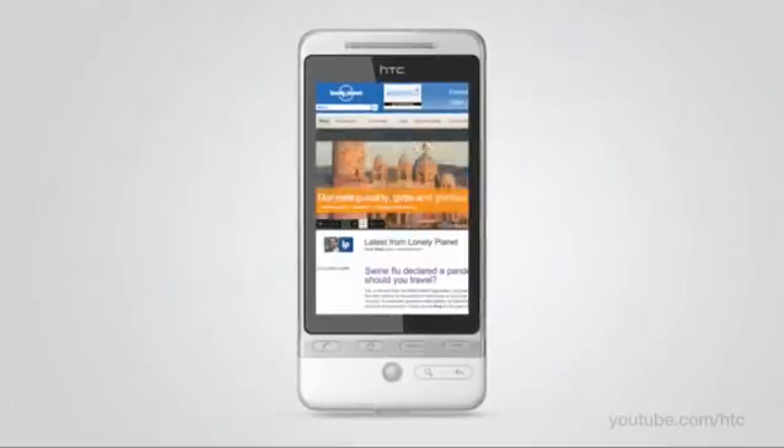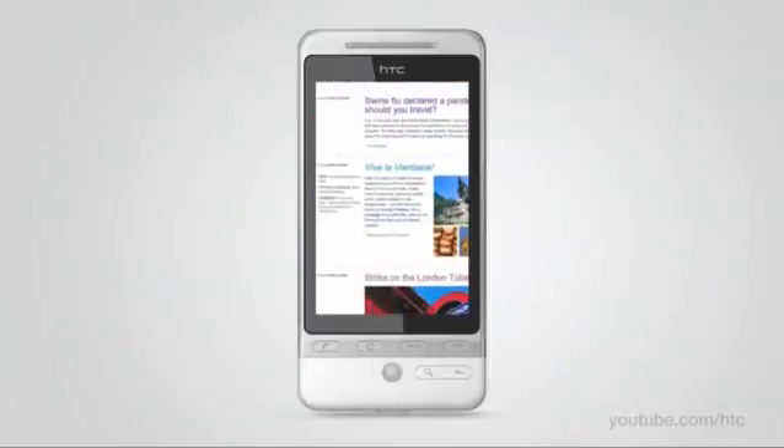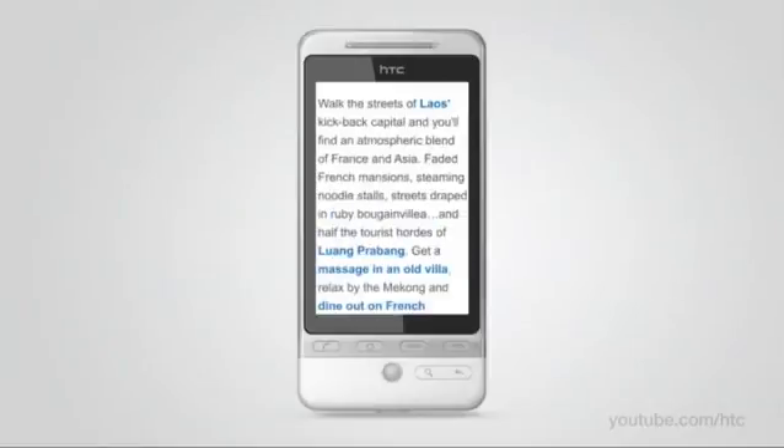See internet pages come to life on the full-featured mobile browser with integrated flash. Just pinch the screen to take a closer look at images or enlarge the text. When you adjust the size, the text reflows so you can read without panning left or right.